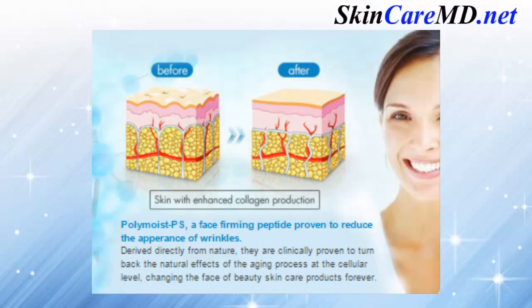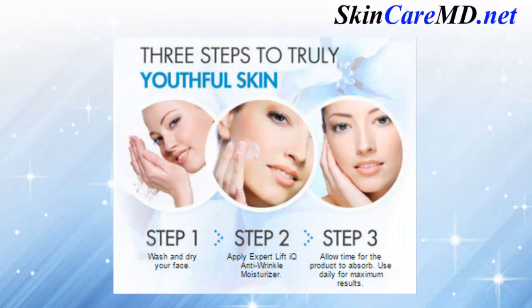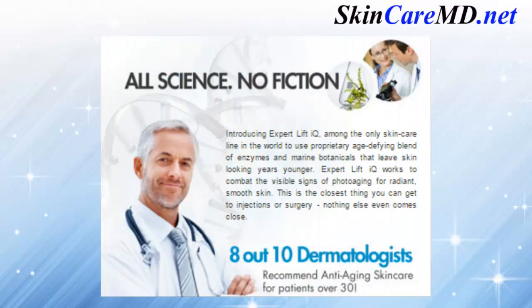Doctors, dermatologists, and estheticians point to two revolutionary formulas that give Expert Lift IQ cream its extraordinary powers. The three steps to truly youthful skin: Step 1 — wash and dry your face. Step 2 — apply Expert Lift IQ anti-wrinkle moisturizer. Step 3 — allow time for the product to absorb. Use daily for maximum results.